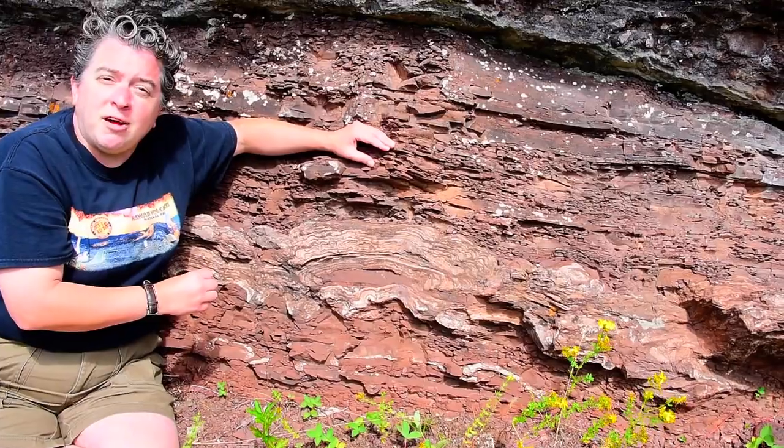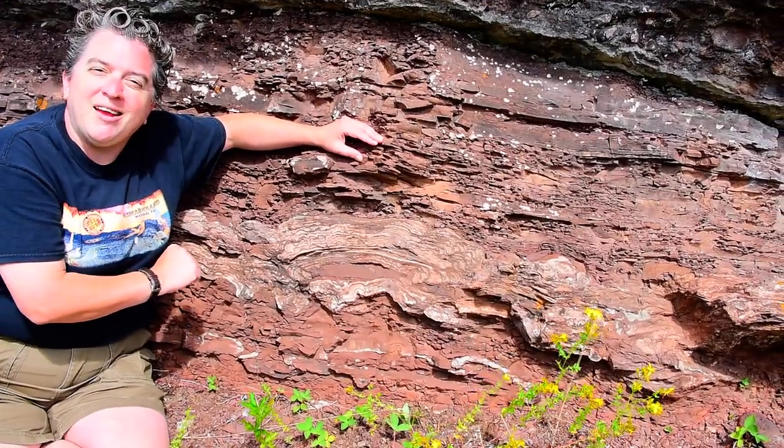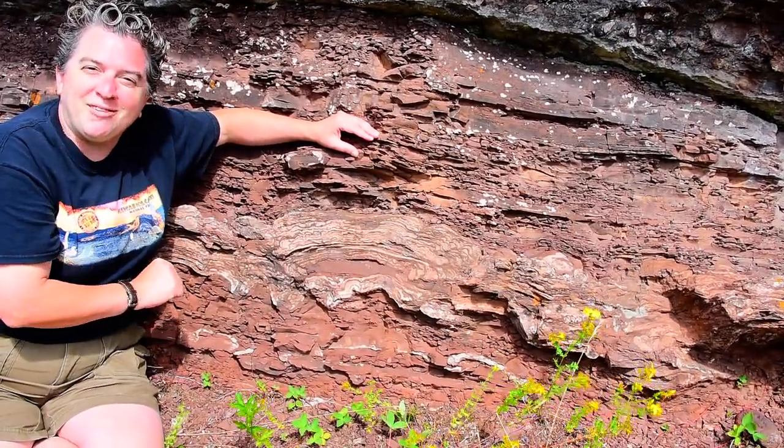If you want to go see some, go visit Shark Bay in Australia to see modern stromatolites.